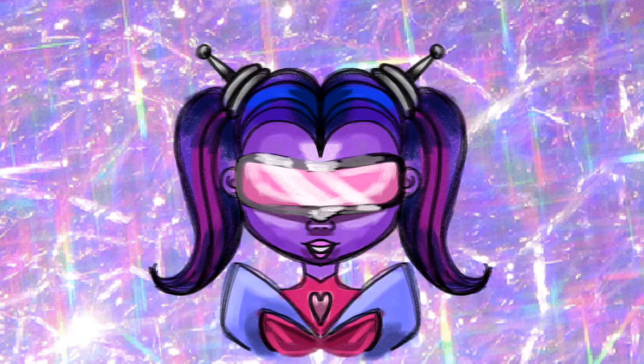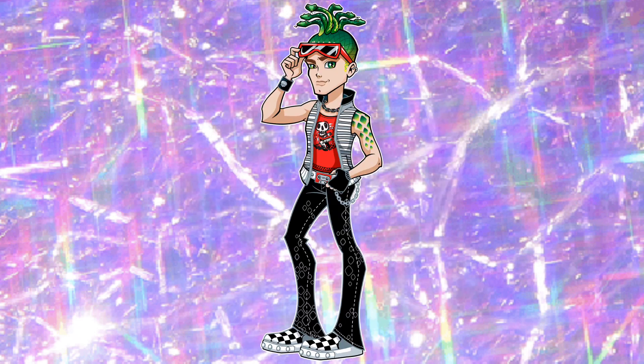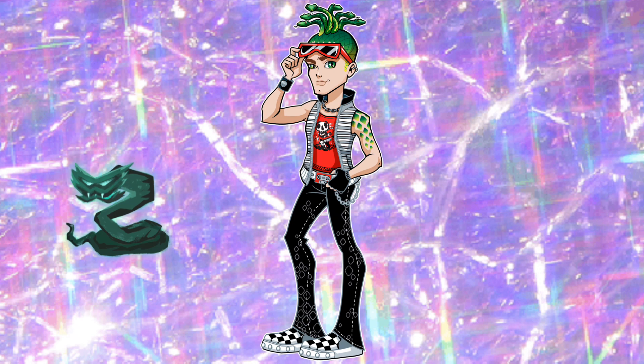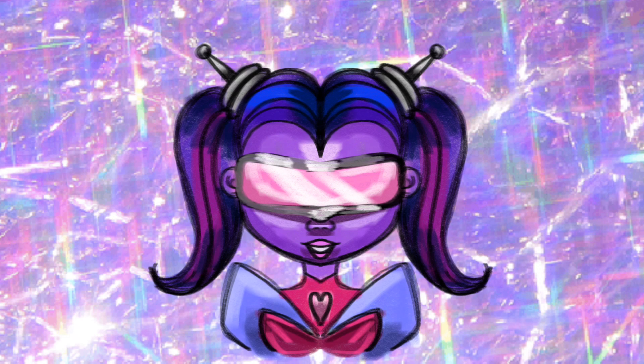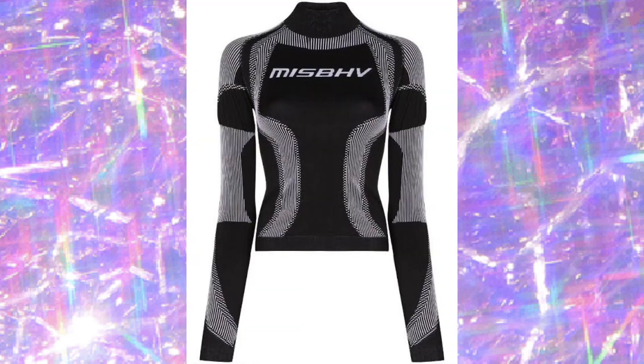As for Deuce's design, I really didn't want to go heavy-handed with the snake references. So instead of going green, I chose red as his main color. And as for his outfit, I basically deconstructed this misbehaved shirt as his t-shirt.